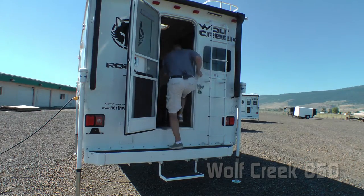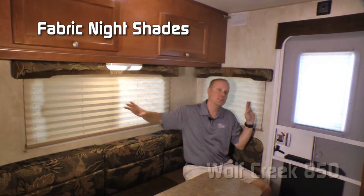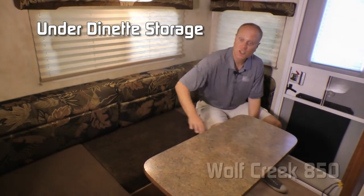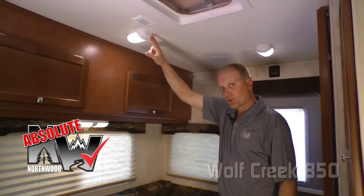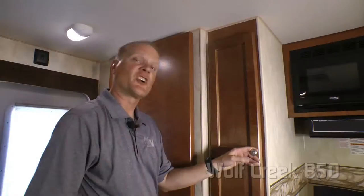Let's go inside. The dinette portion of the 850 features two large view windows, both with fabric nightshades, which you'll find standard throughout the coach. U-shaped dinette with slide-away table and storage on either side of the dinette. Part of the Wolf Pack is the combo overhead bunk. Another absolute Northwood feature: 100% high-efficiency LED interior lighting.